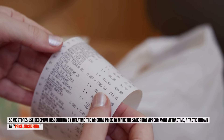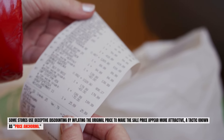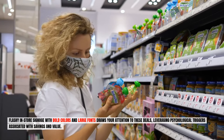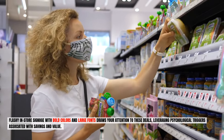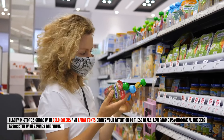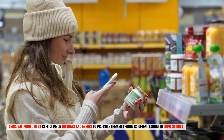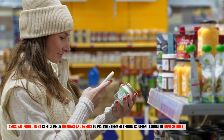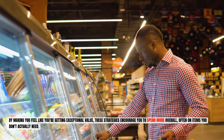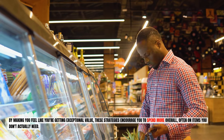Some stores use deceptive discounting by inflating the original price to make the sale price appear more attractive, a tactic known as price anchoring. Flashy in-store signage with bold colors and large fonts draws your attention to these deals, leveraging psychological triggers associated with savings and value. Seasonal promotions capitalize on holidays and events to promote themed products, often leading to impulse buys. By making you feel like you're getting exceptional value, these strategies encourage you to spend more overall, often on items you don't actually need.